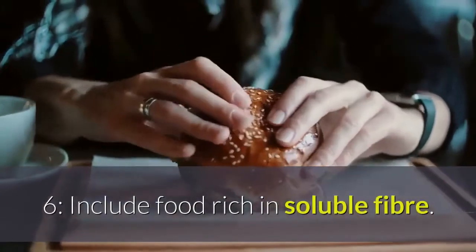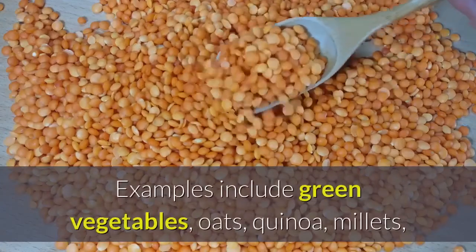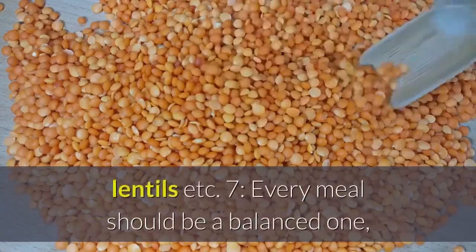Step 6: Include food rich in soluble fiber. It makes you feel full and satisfied and reduces your craving for junk food. Examples include green vegetables, oats, quinoa, millets, lentils, etc.